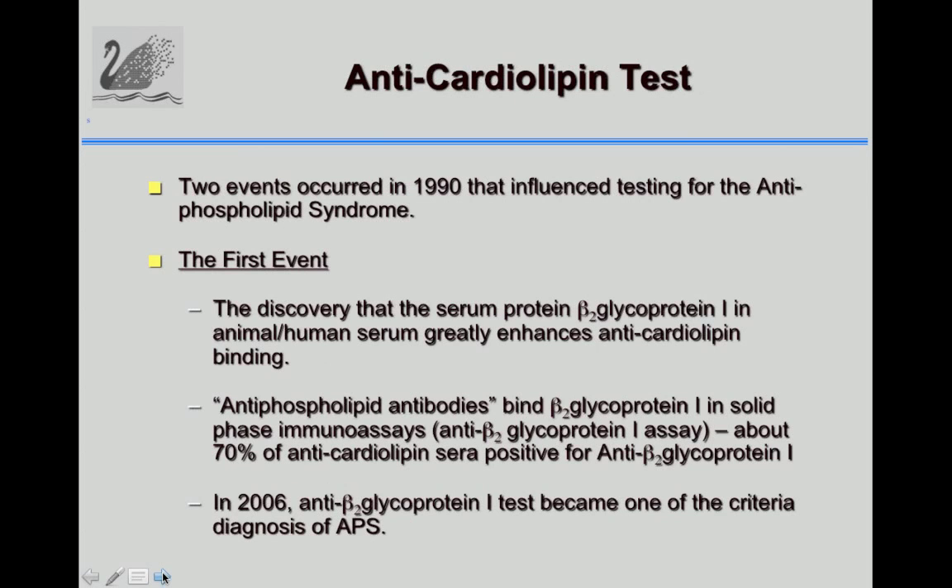Two events happened in 1990 that changed the story significantly. Researchers in Australia and Belgium found that the antibodies actually bound the protein beta-2-glycoprotein-1 that occurs in human serum. If you coated plates with beta-2-glycoprotein-1 alone, about 70% of anti-cardiolipin-positive patients were also anti-beta-2-glycoprotein-1 positive, and this was a more specific, less frequently false-positive test. In 2006, anti-beta-2-glycoprotein-1 was accepted as a third test criterion for the syndrome.